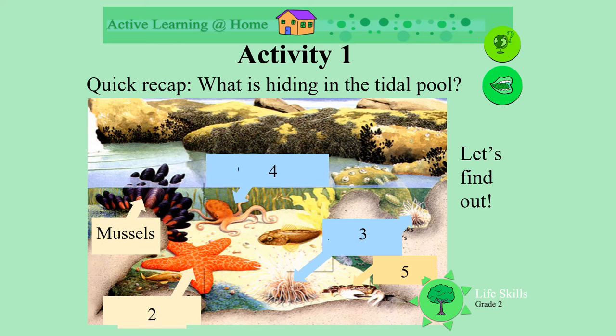Remember how they stick to the rocks? What's number two? It's lying in the sand. Yes, it's a sea star. Well done. Number three is pointing at two little creatures. Can you see what they are? Well done. They are an anemone.